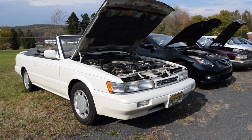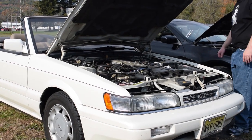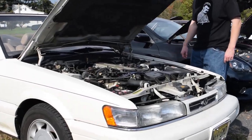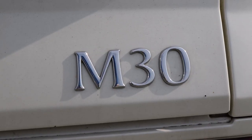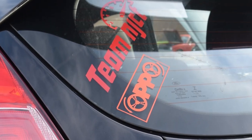Here we have an Infiniti — oh, what is this? It's a convertible, it's an Infiniti M30. Team Opposite Lock.